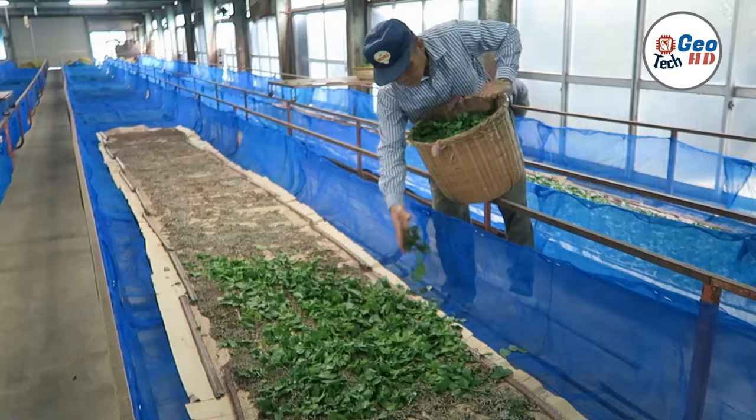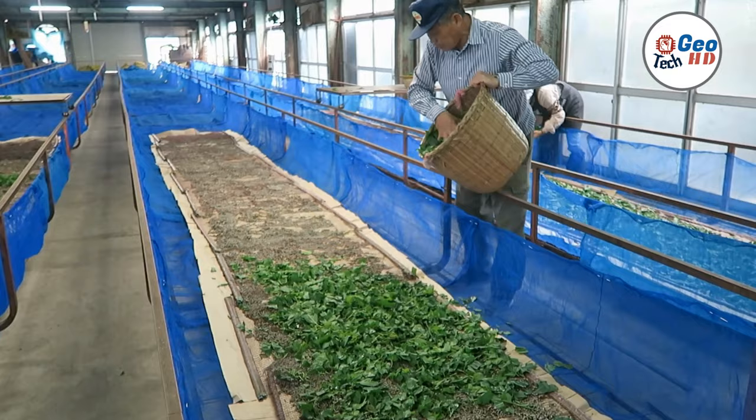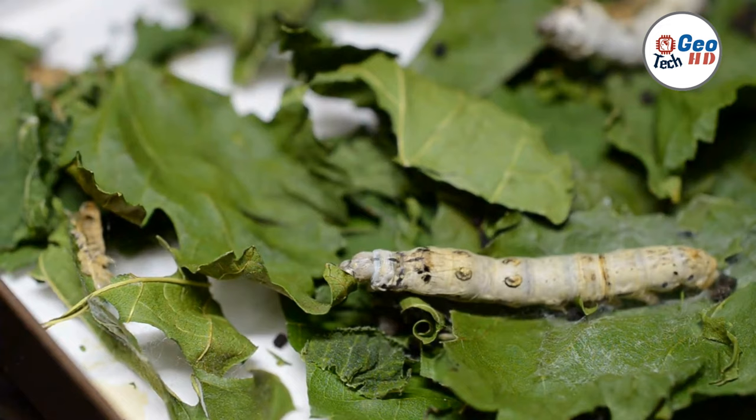they are fed a steady diet of fresh mulberry leaves. Silkworms have an insatiable appetite and can consume up to 50,000 times their body weight in mulberry leaves during their lifespan.